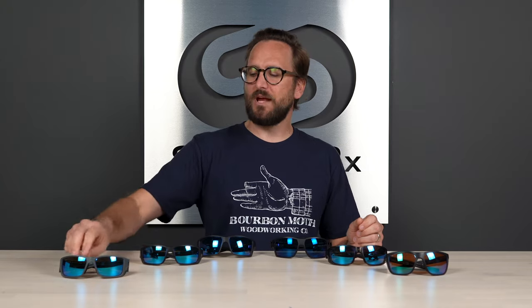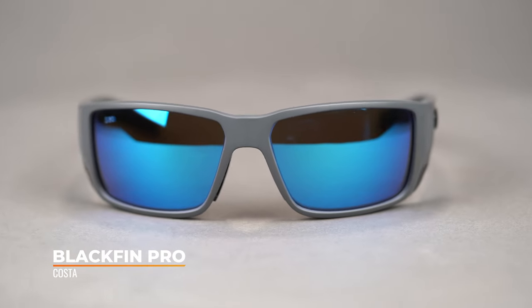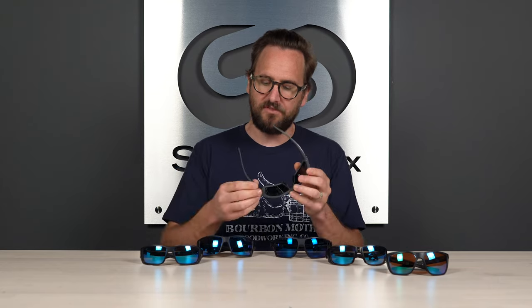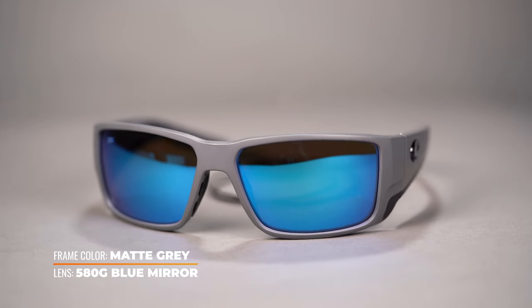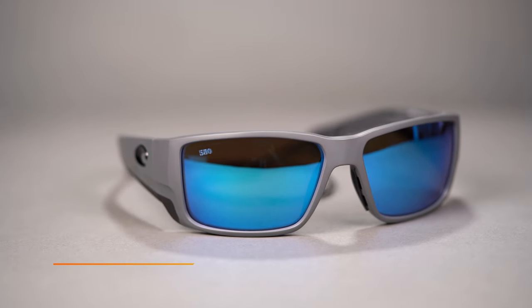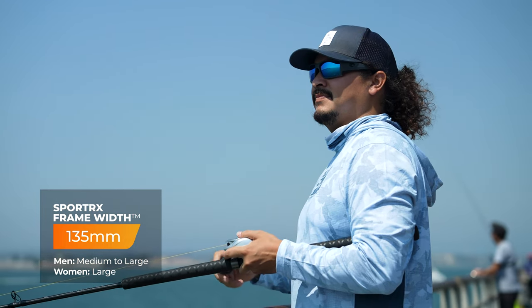Last but certainly not least, we have our bonus frame: the Blackfin Pro. Yet another upgrade to an original — the Blackfin is amazing. All those same things: hydrolite in the temple making contact with the top of the ear, adjustable nose pads, sweat channels, metal keeper slots, hooding on the top, and a big side shield area in the temple. If you love the original Blackfin, the Blackfin Pro is incredible — though again, it's a little larger than the original. With an SFW of 135 millimeters, it lands at a men's medium to large or women's large.